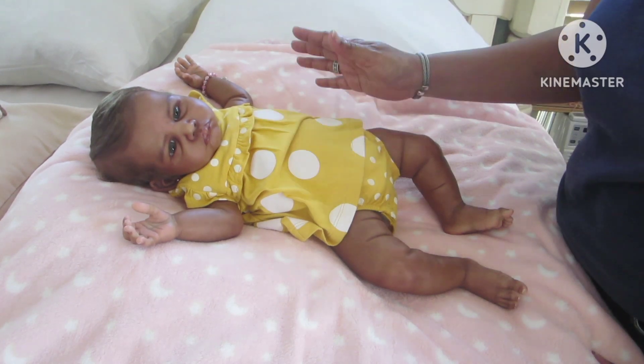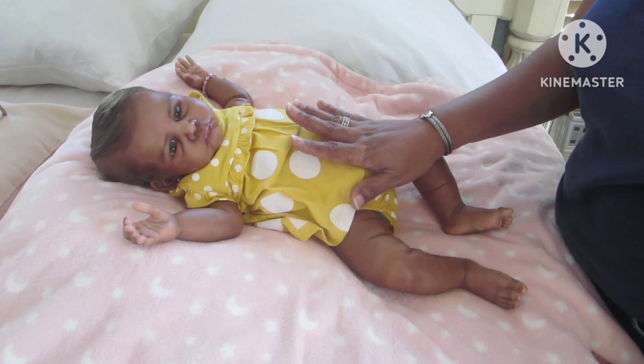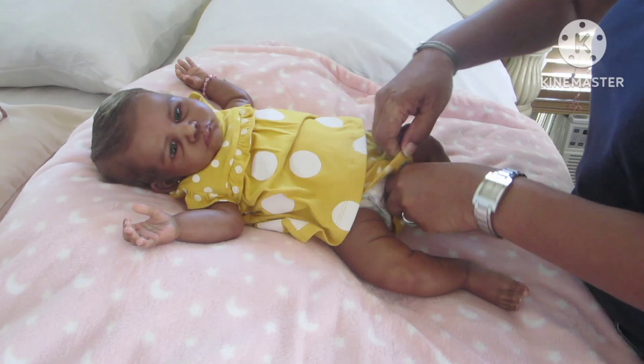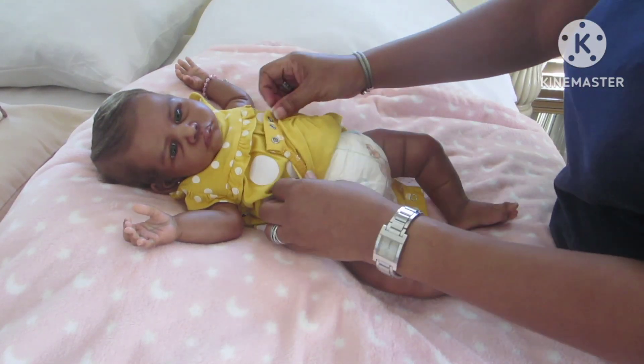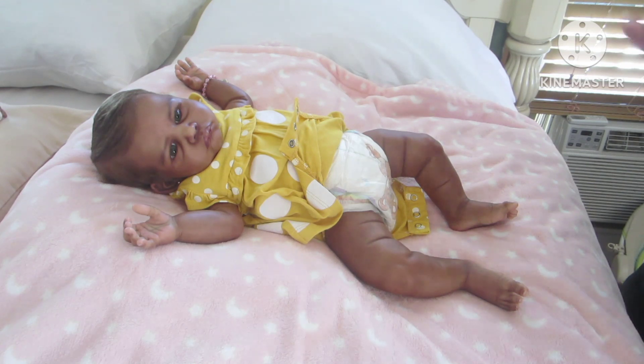She's still wearing the same outfit that I had dressed her in from her last video. I'm going to change her out of this and put on something very simple — just a onesie.